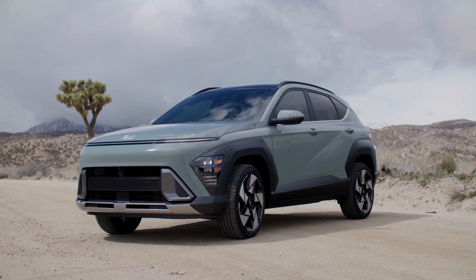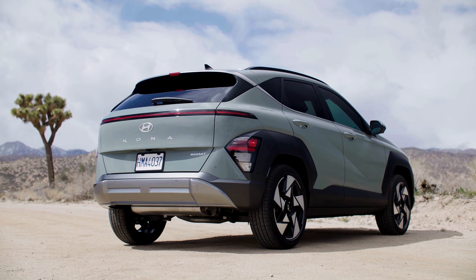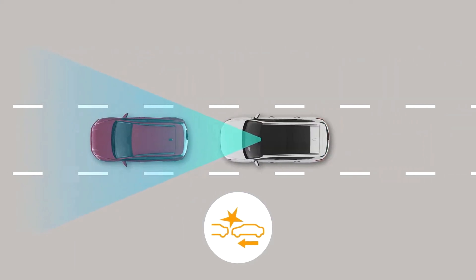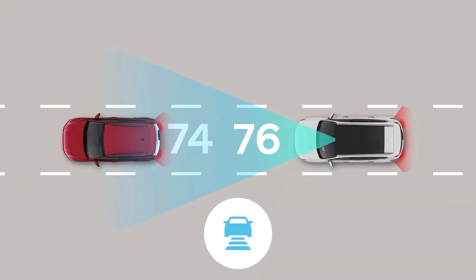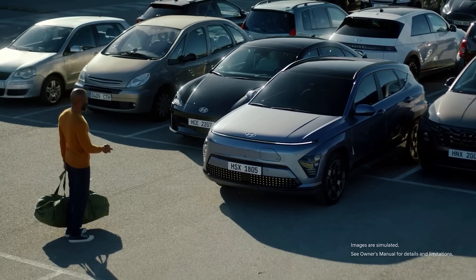The new Kona is equipped with the next level of Hyundai Smart Sense Advanced Driver Assistance features that provide enhanced safety and convenience. These features can help you avoid or mitigate potential collisions, stay in your lane, keep a safe distance from other vehicles, park your vehicle remotely, and see your vehicle from different angles.